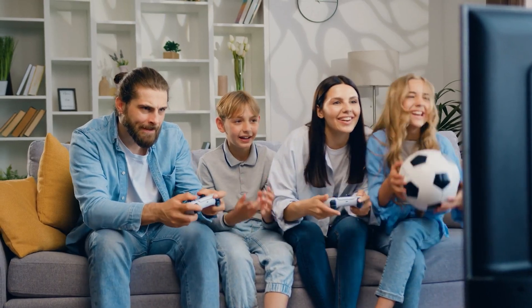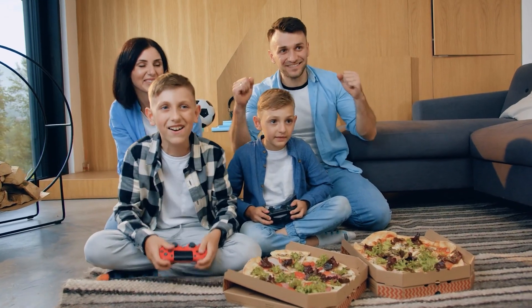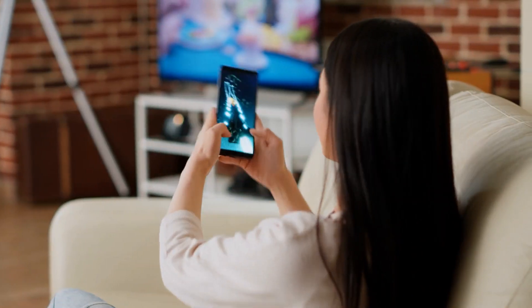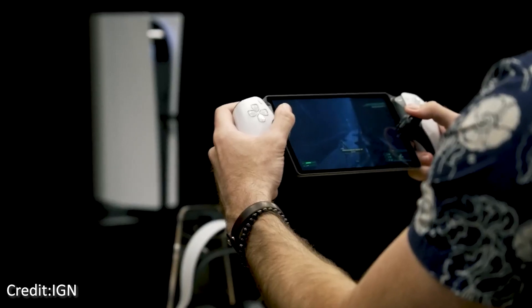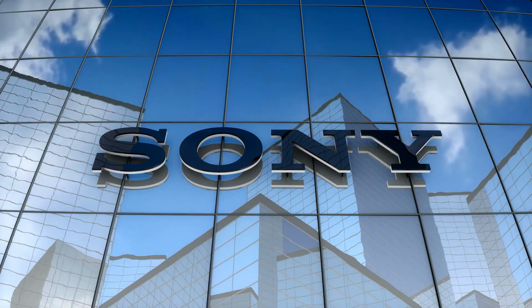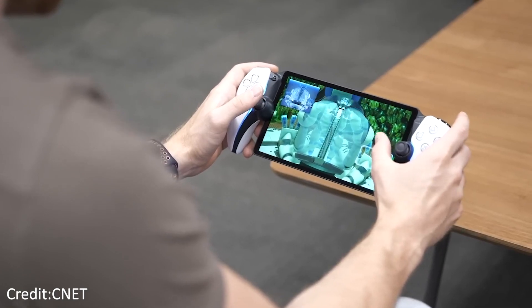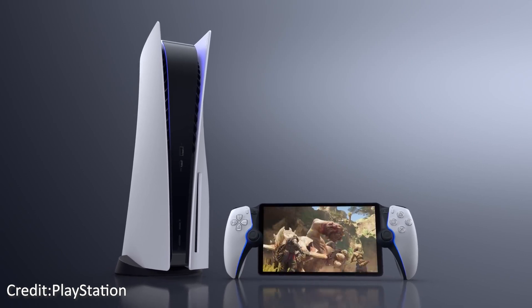Families with hectic schedules and frequent vacationers are the perfect demographic for the PlayStation Portal. For busy families, when finding time to sit in front of the TV can be a struggle, this portable marvel is a godsend. The PlayStation Portal is a must-have accessory for avid gamers who are constantly on the go, but also need a consistent gaming environment. Sony has always been committed to making groundbreaking innovations, and the PlayStation Portal fully displays that dedication by taking mobile gaming to new heights.